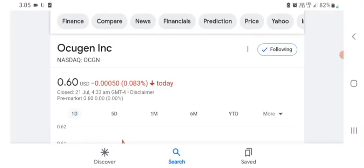Hello guys, welcome back to my YouTube channel. In this video we are going to talk about Oxygen stock. I am going to take a look at the fundamentals of this company and also take a look at the chart of the company, just to see how this company is going.